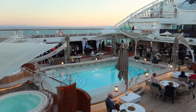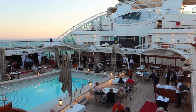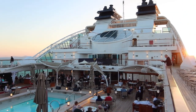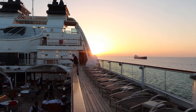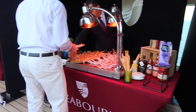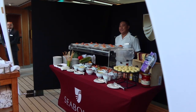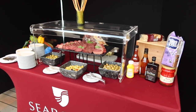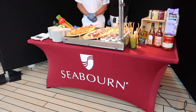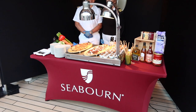On our final evening, we had an Epicurean event at the pool deck. I had such an amazing week with Seabourn and really suggest them as a cruise line. The inclusions, the drinks, the food — everything we had was absolutely spectacular and the crew was so friendly and helpful. I really suggest Seabourn Cruises if you are looking for a great experience and cruise line.